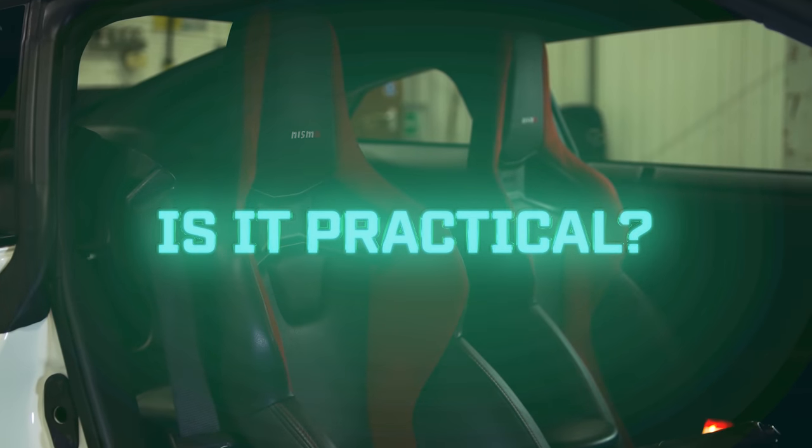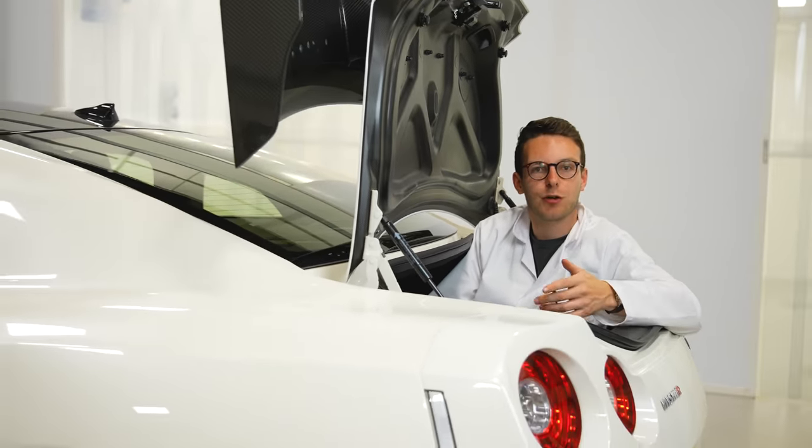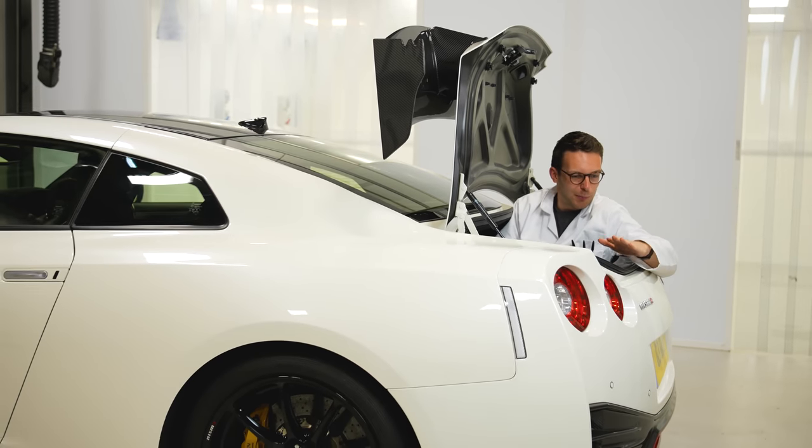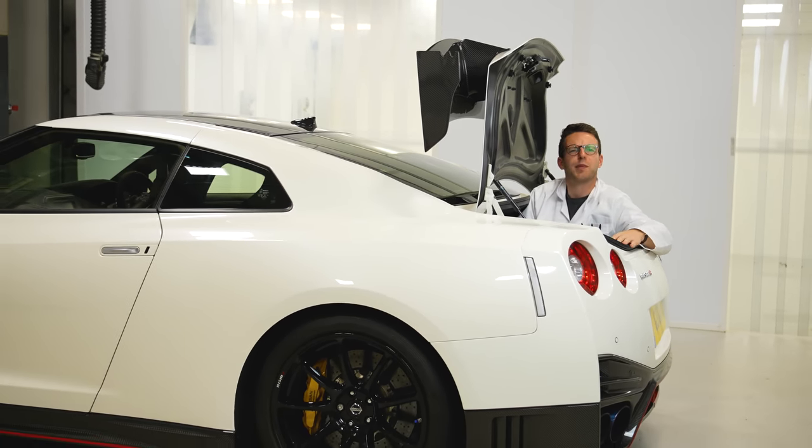Is it practical? For a Nürburgring-destroying monster, not too bad. Enough room in the front seats for a proper adult, just about enough space behind them for a human child. And though the boot is a real pain to load, it's enormous back there.